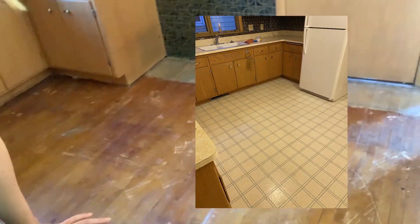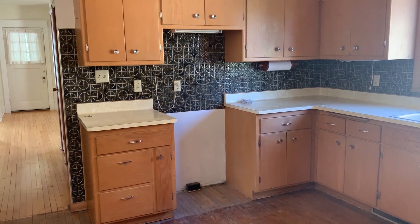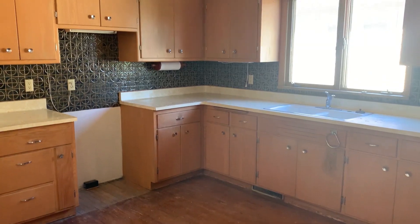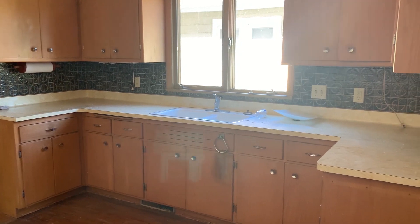In here we have problem area number two: the kitchen. This morning we ripped out old vinyl floors that were covering up these hardwood floors. Yes, you understood that correctly — there were hardwood floors and somebody said, 'You know what? I'd rather step on plastic.' It was the seventies, they were probably high. I'm also doing a refresh in here by keeping and painting the old cabinets, then I'll update the hardware, sink, appliances, light fixtures, and add quartz countertops.